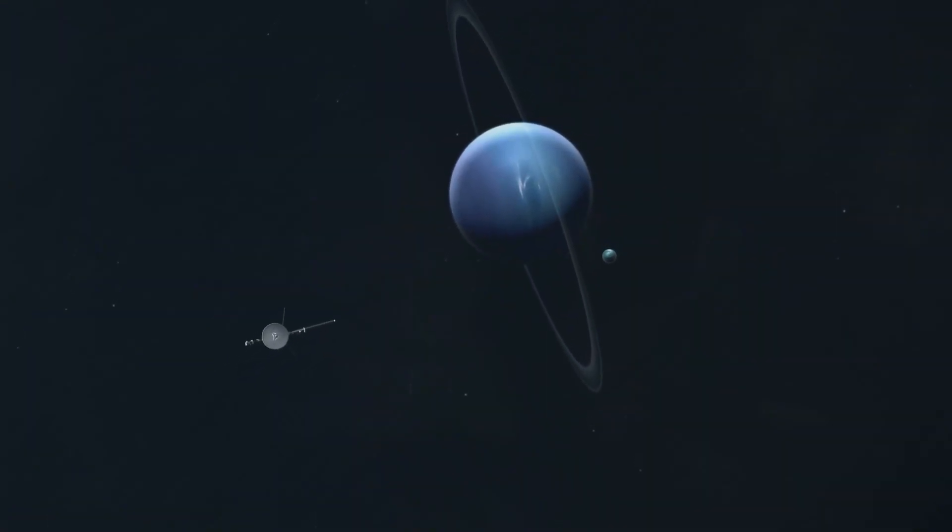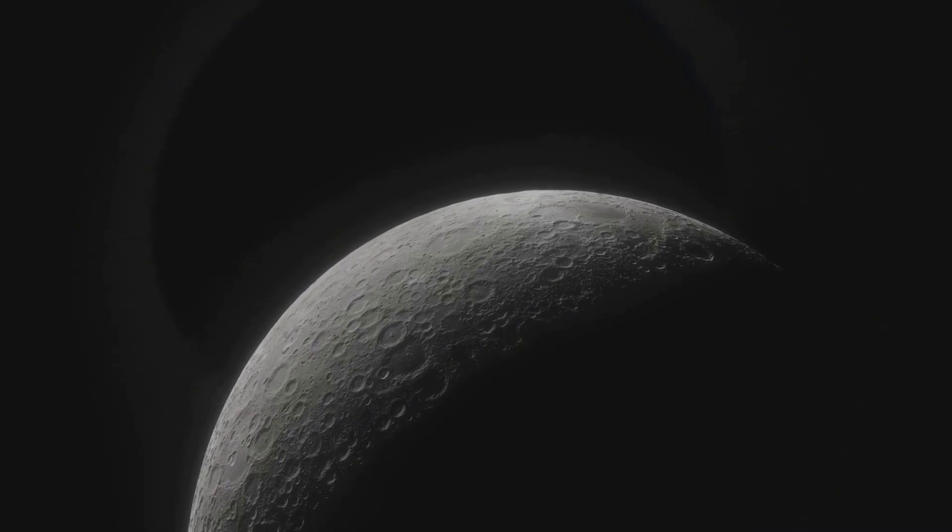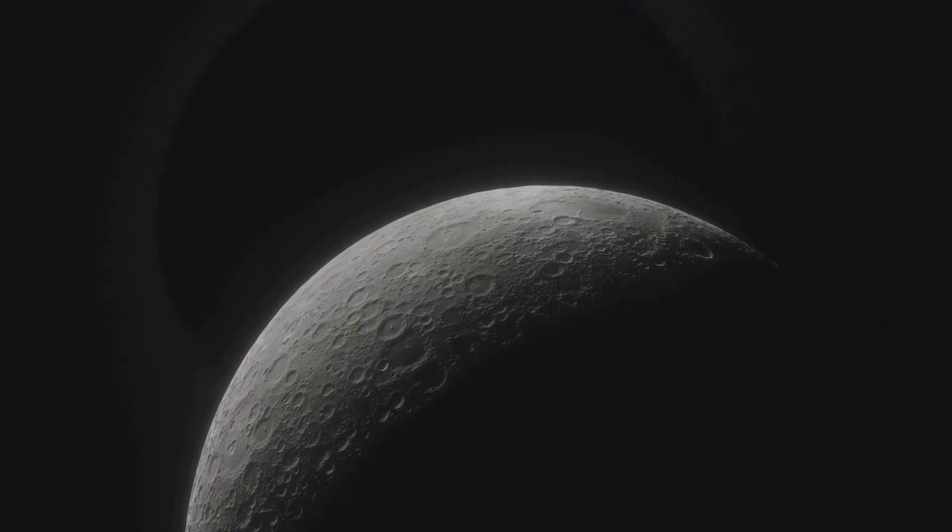One day humanity will return to Triton. But until then, the forgotten images of Voyager 2 remain our only window into one of the strangest worlds we have ever seen.